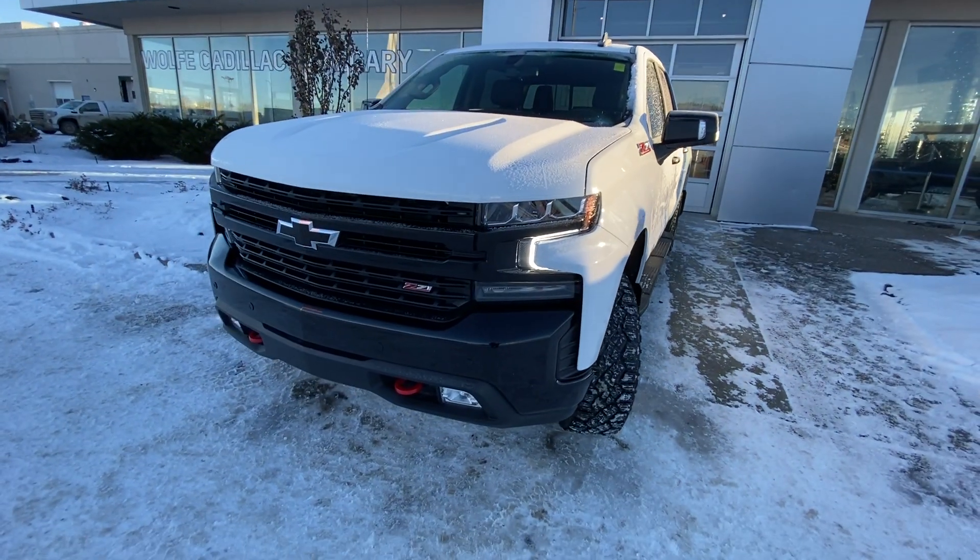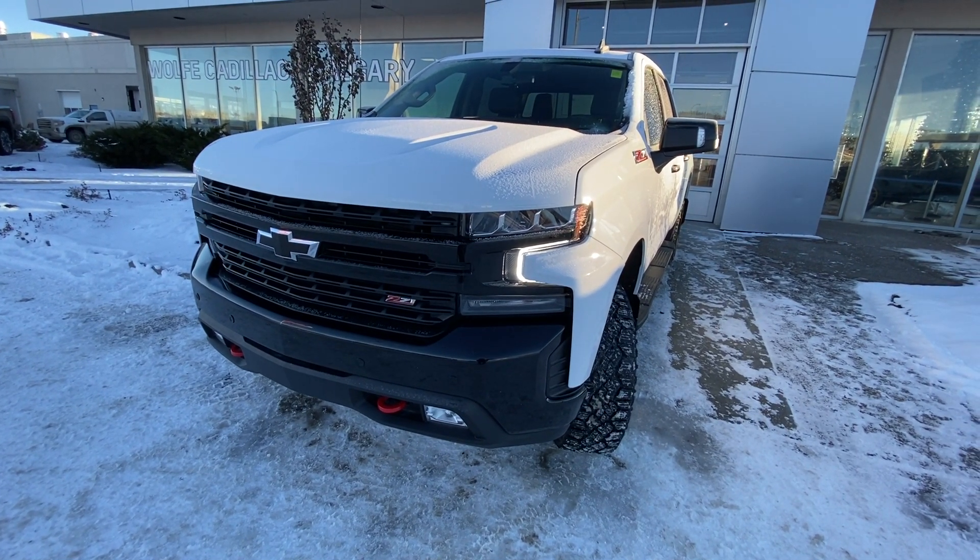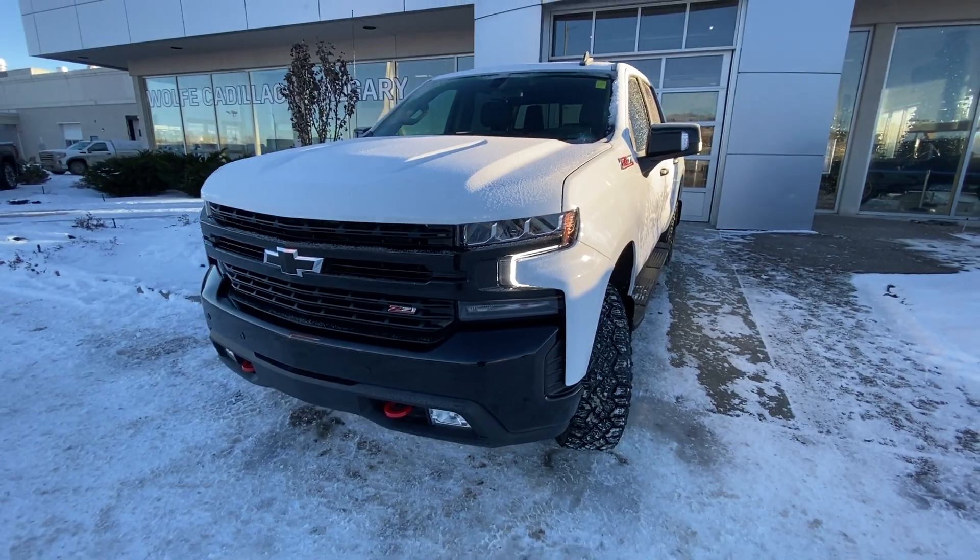We have the 2-inch factory lift as well for the big wheel and tire package. Coming down to the front: LED daytime running lamps, turn signals, fog lights, red recovery hooks with the black bow tie, black bumper with parking sensors, and Z71 badging on the grille.